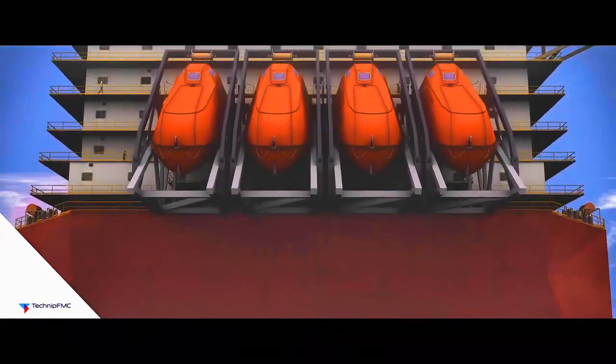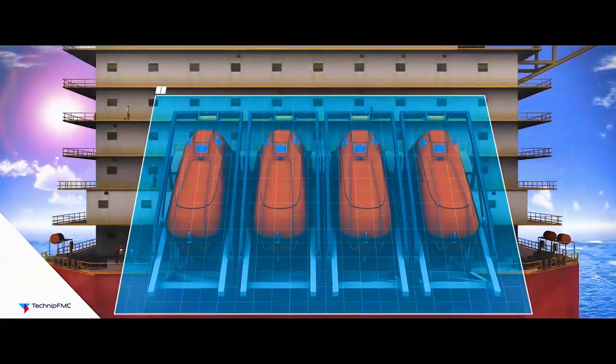The FLNG is fitted with living quarters to accommodate operations and maintenance staff.